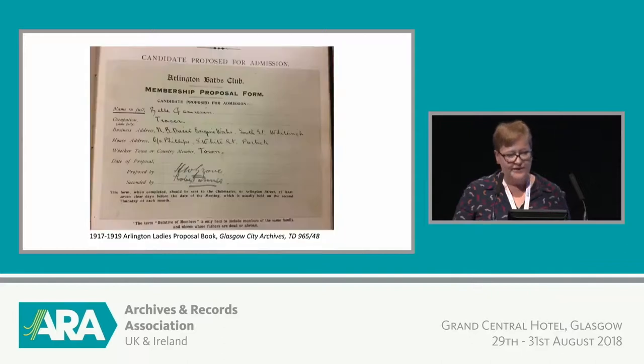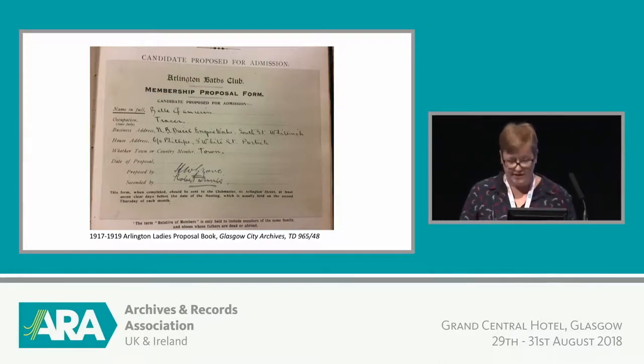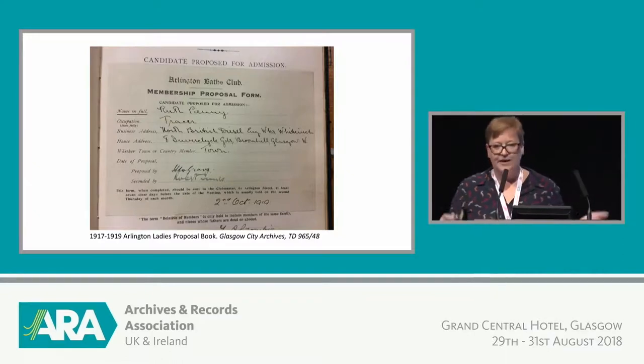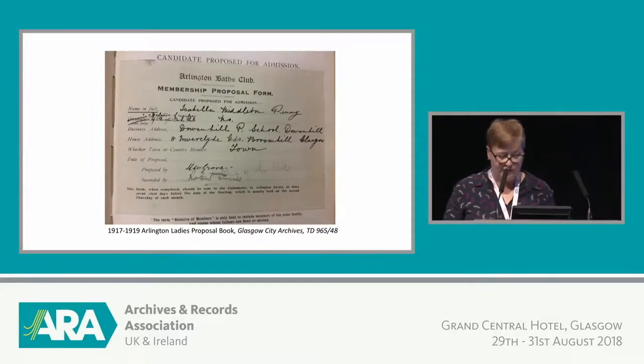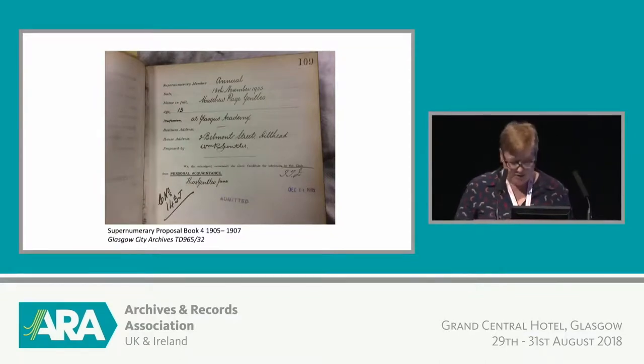Some of the later membership books for the ladies offer a bit more information — they filled out forms to join like the men had. The form didn't ask for occupations, but occasionally they filled out the wrong one, so we do get the information. For example, Belle Jamieson, who in October 1919 applied to join, was a tracer at the North British Diesel Engine Works in Whiteinch, Glasgow. Ruth Penny was also a tracer at the same engine works and joined on the same day — you get a sense of a work friendship that continued outside the workplace. Children were also members, so whole families participated in the life of the Baths.